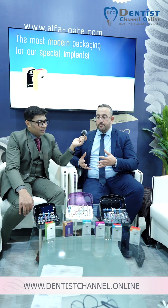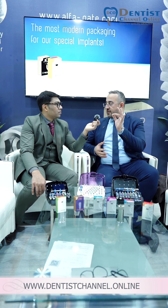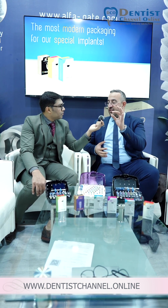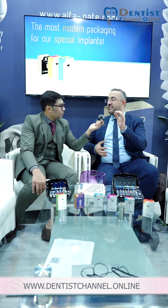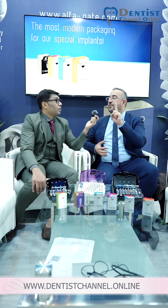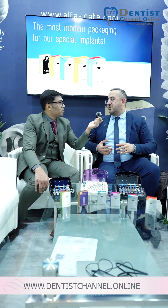With our A-plus C design, you have diameters from 3.0 — the narrowest — then 3.3, 3.75, 4.2, 4.7, 5.2, and 6 millimeters. It is a one-platform system, meaning the same abutments and same prosthetics are used across all diameters. This is a sleek and easy portfolio.